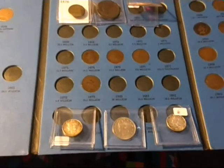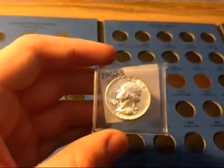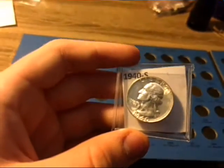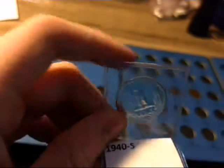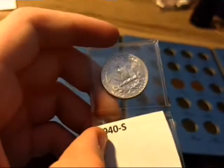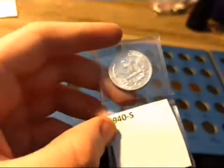Thank you guys for watching. I also got a BU 1940-S Washington Quarter for $4 — very good deal. I think this is personally about a $20 coin.